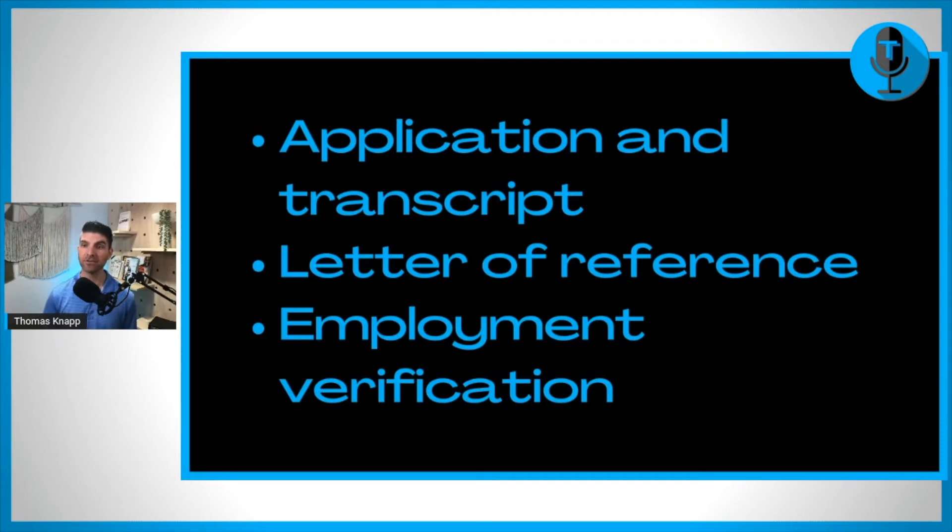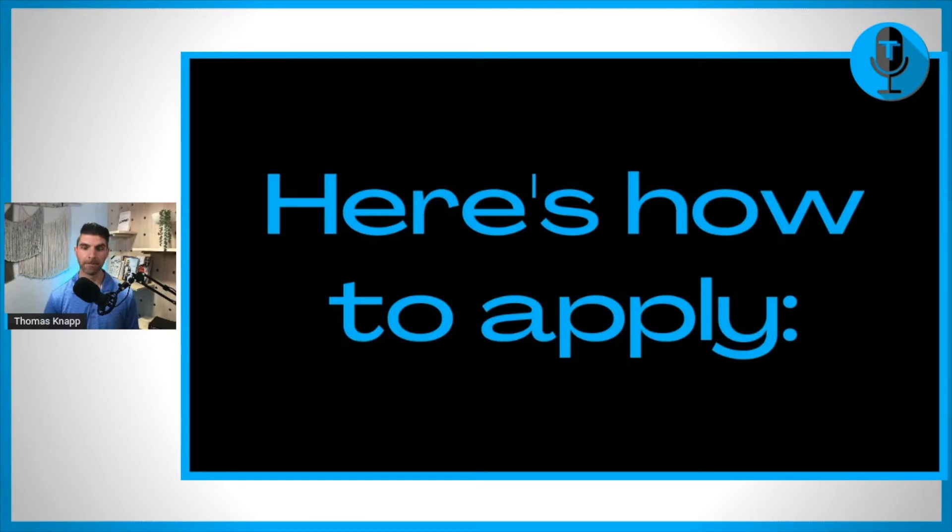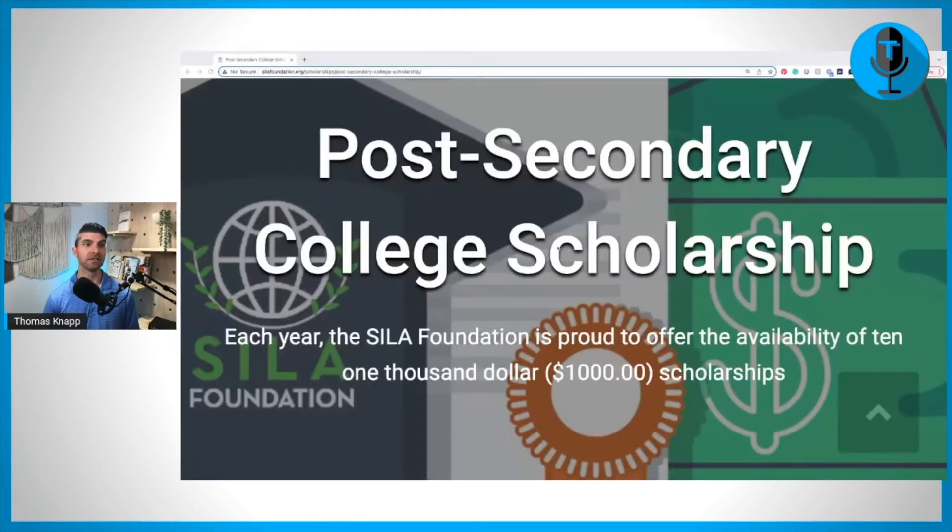What do you have to submit? You're going to fill out the application and a transcript. You'll have a letter of reference and employment verification. Remembering you have to be working part-time 20 hours or 32 hours, depending on how many credit hours you are taking. Here is how to apply — let's jump right to their website. This is the Post-Secondary College Scholarship.